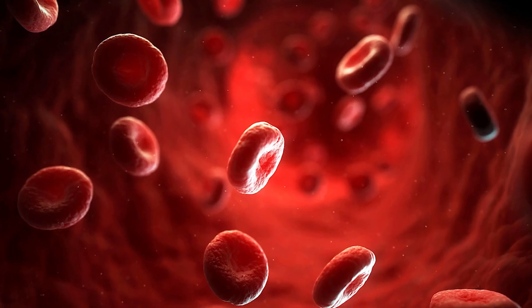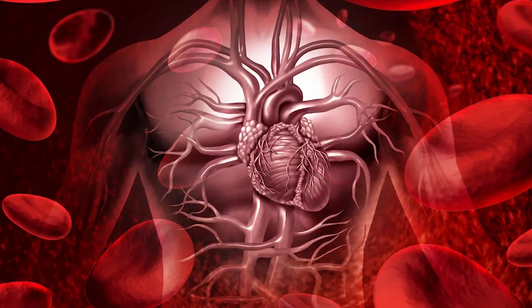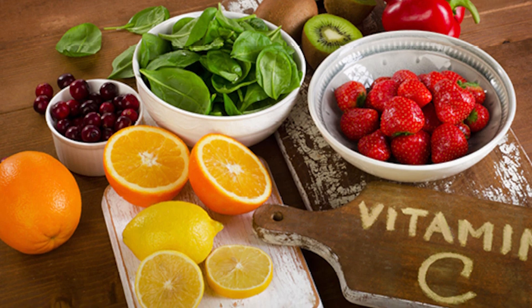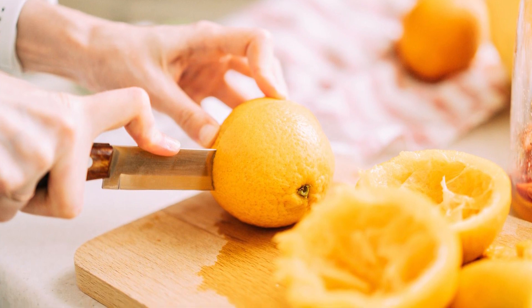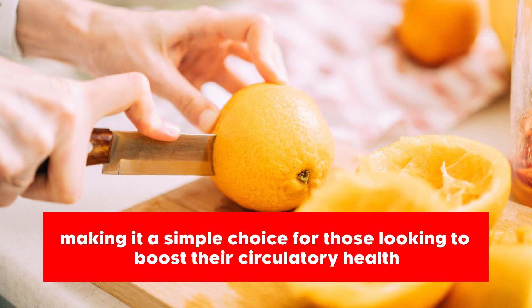Healthier blood vessels mean a smoother journey for our blood, ensuring it reaches every part of our body, including our legs. Getting this vitamin is straightforward — vitamin C supplements are designed for easy digestion and absorption, making them a simple choice for those looking to boost their circulatory health.